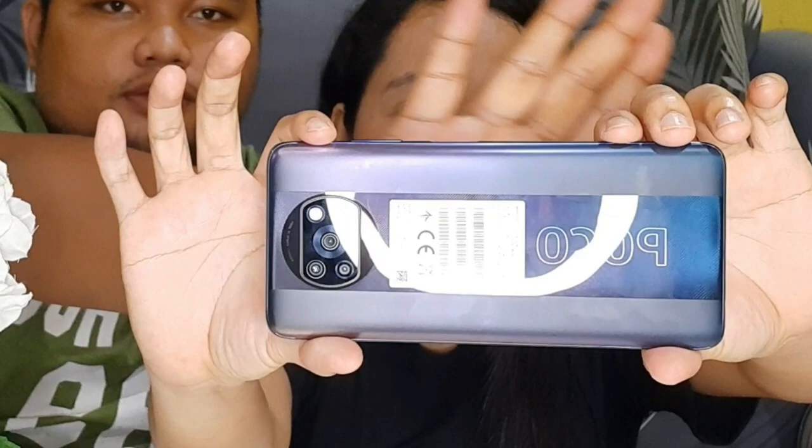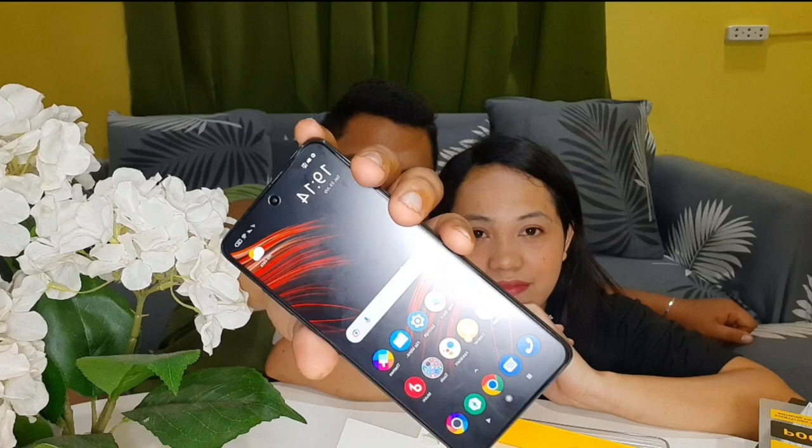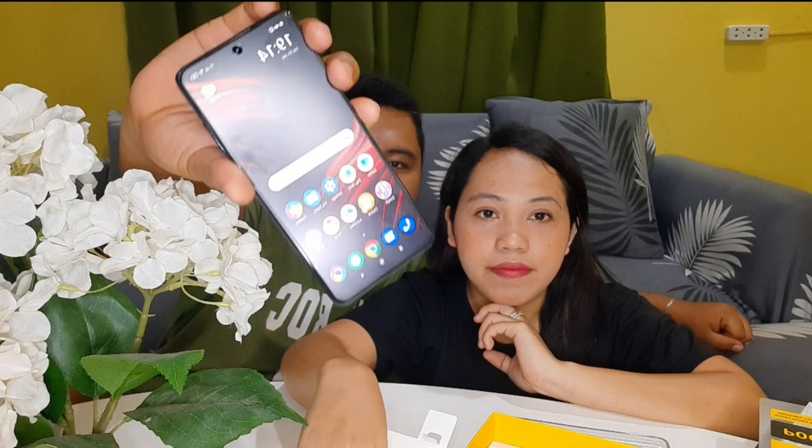You'll notice the screen looks matte — that's because we already bought a ceramic tempered glass for it, the kind with anti-blue light and anti-glare. We had it applied already to keep the LCD safe. Look at how big the screen is!